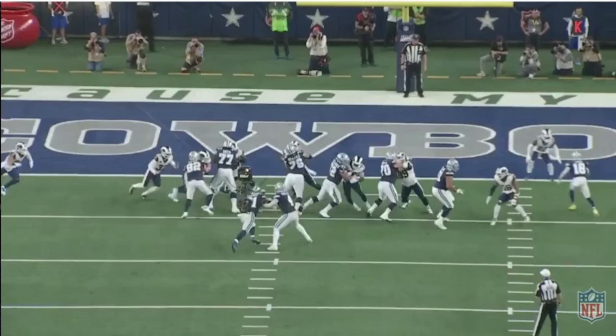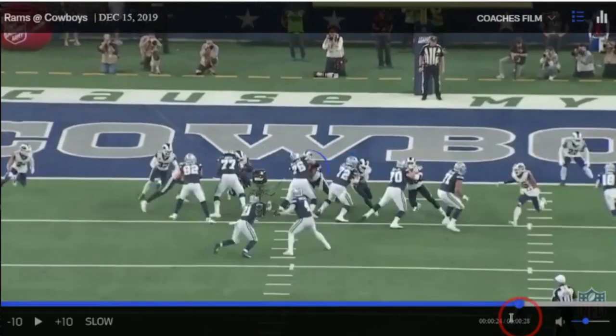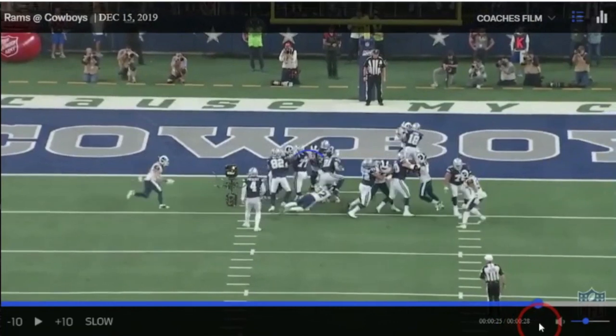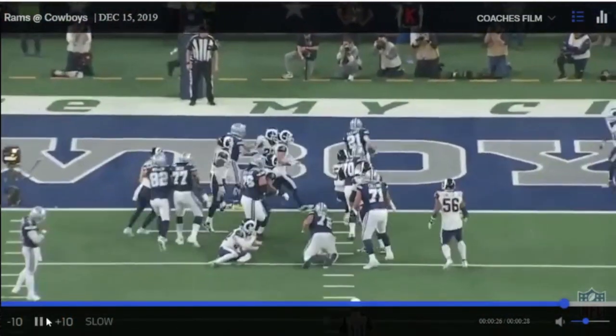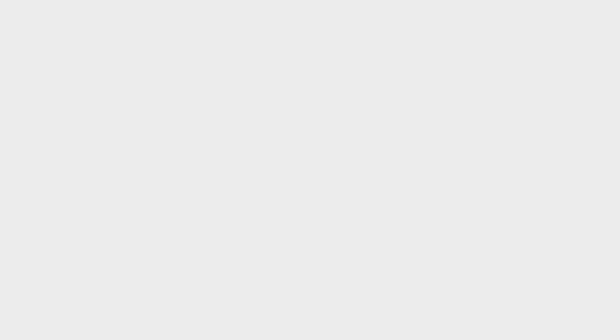The point of zone blocking is to leave options open for the running back. The center continues to get movement but the other gap gets blown up because the left tackle is getting pushed back into it — so it's a good thing they had two options. Elliott takes the right side and scores the touchdown. Good job giving him that two-way go.